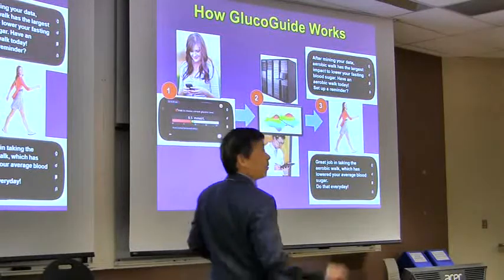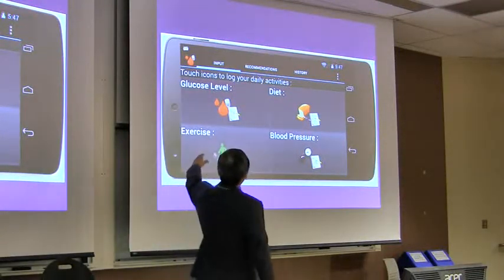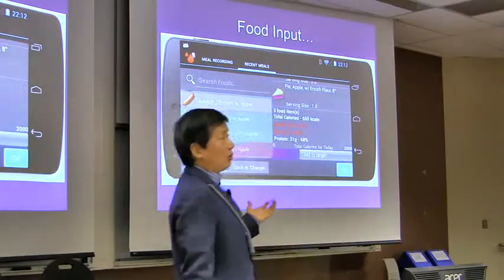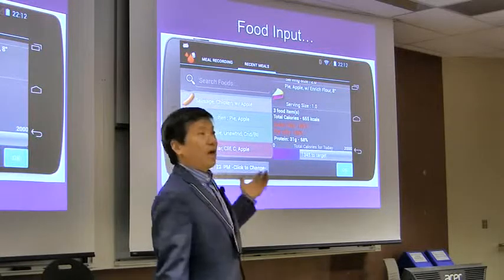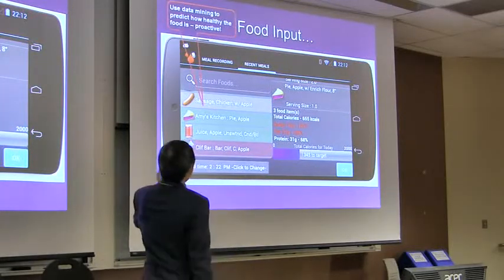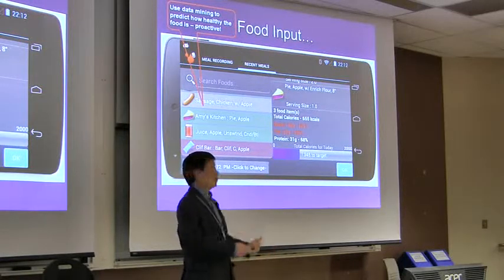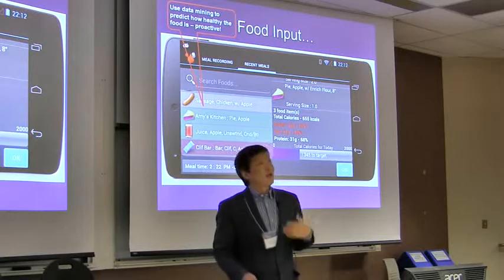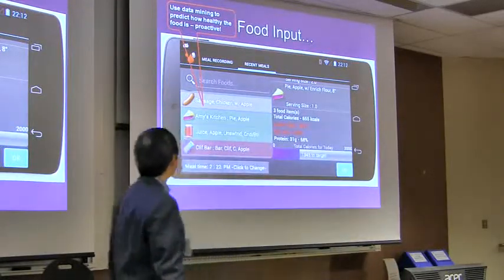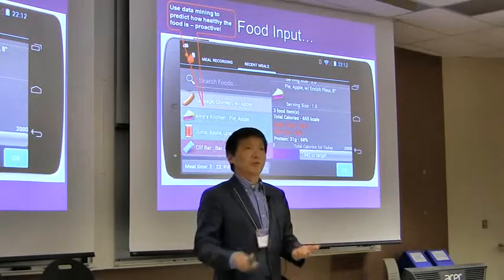For the detailed algorithm, we have a poster outside you can visit. Here is one of the main screens of GlucoGuide — you can input your glucose level, diet, exercise, and blood pressure. I want to show you the food input screen in particular. We have a dataset of 60,000 foods, which you can search by keyword or by voice. We also use data analytics and machine learning to classify these 60,000 foods by how healthy or less healthy they are to eat. They're color-coded so patients can see at a glance how healthy each food is, and may not choose an unhealthy food to begin with. It's more proactive. Food input is a difficult aspect because it's always hard to input food.